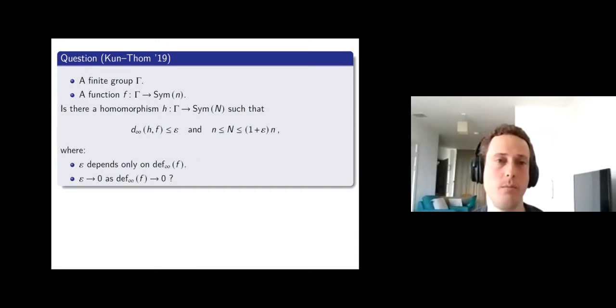Here is a question of Kohn and Thom. They have a finite group gamma and a function from gamma to Sym(n) — the same setting as in the Glebsky-Rivera theorem — and they ask whether there is a homomorphism H from gamma to Sym(N), with N just a bit larger than n, such that they are close, where this epsilon depends only on the uniform local defect and goes to zero when the defect goes to zero.